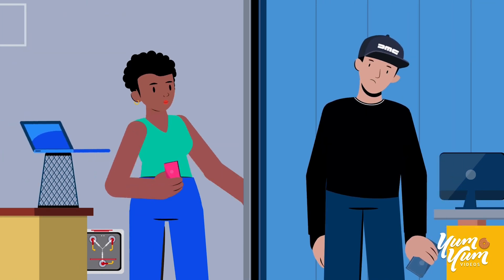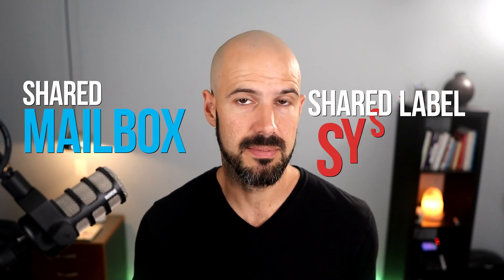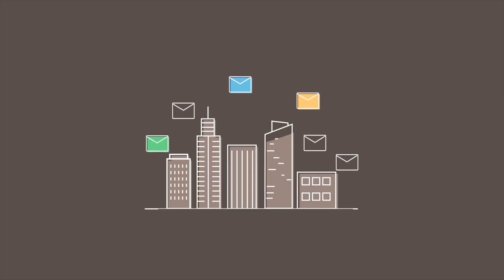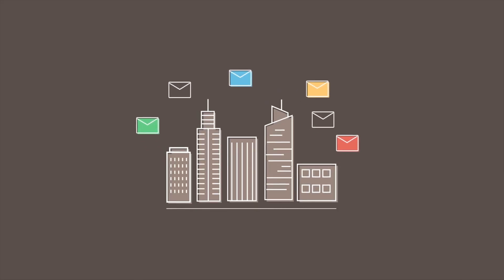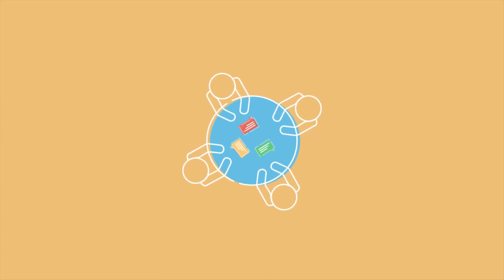All of that is useful, but the central idea of Hiver is that it's a shared mailbox and a shared label system, which allows you and your team to collaborate effectively without having to share email passwords, and without having to have one mail account that everyone's using but still not able to see what everyone else is doing.